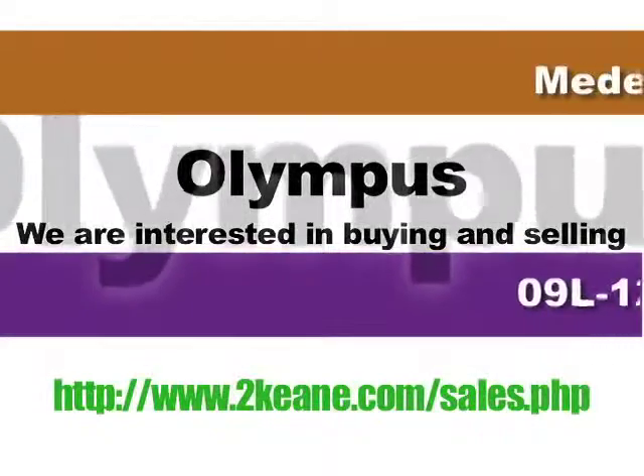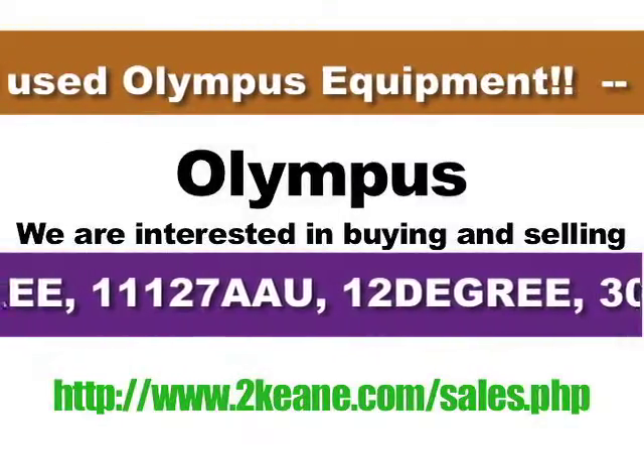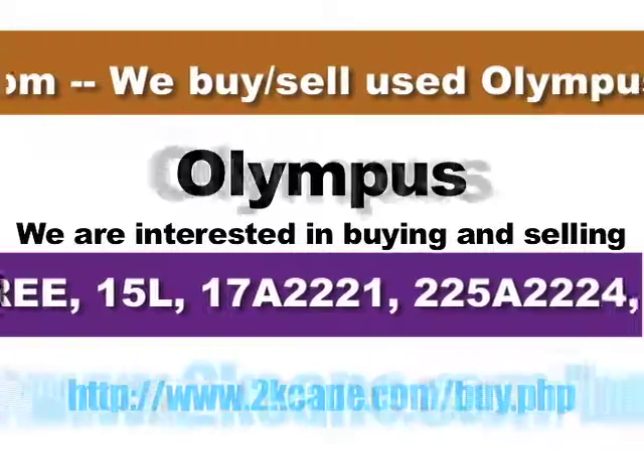Environmentally responsible disposal of all scrap items, and a company that can handle significant volume quickly and easily. We also provide one-stop shopping for your used medical equipment needs.